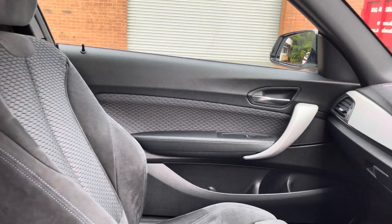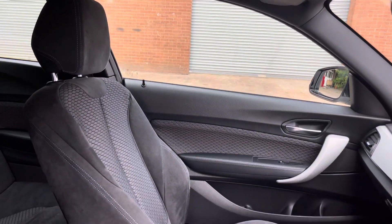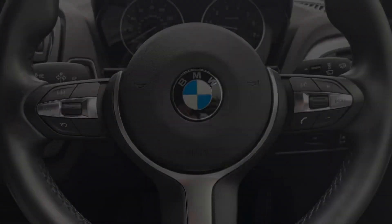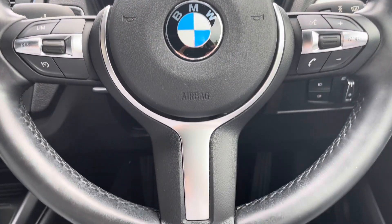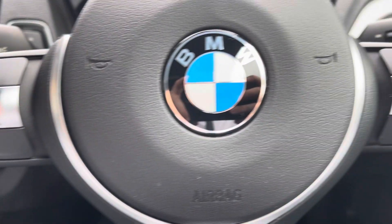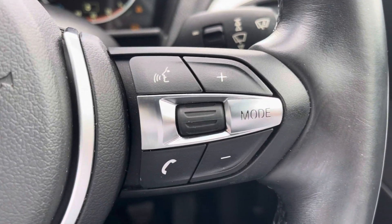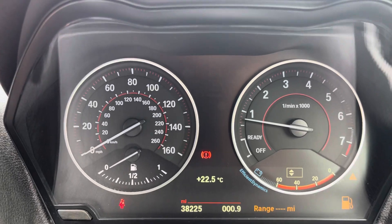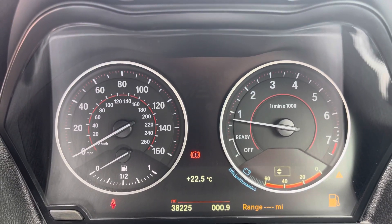The car also features the front sports seats, which provide for an incredible driving experience. The vehicle comes finished with a leather multifunctional steering wheel, which gives access to features such as cruise control from the comfort of your driving position. Here we can take a look at the analog dials with the small digital display screen.